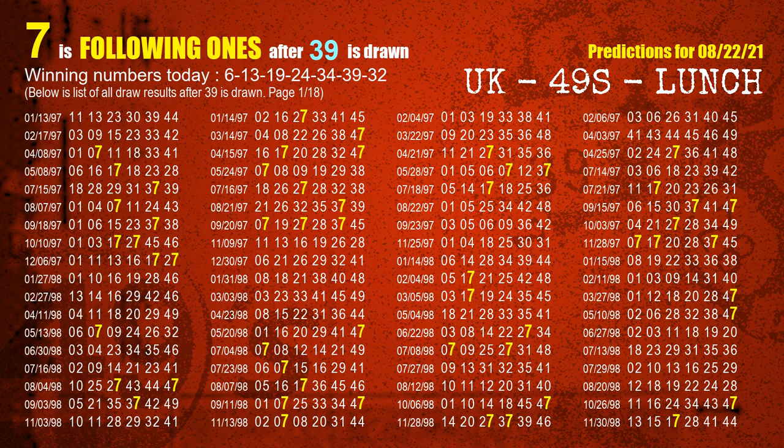The sixth winning number is 39. The most frequently following units digit is 7, when 39 is the winning number in last draw.